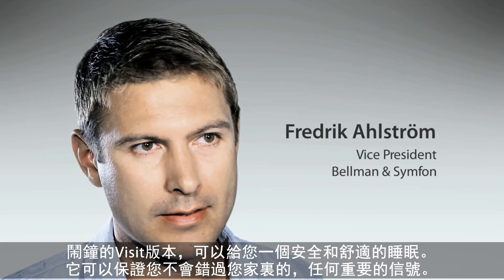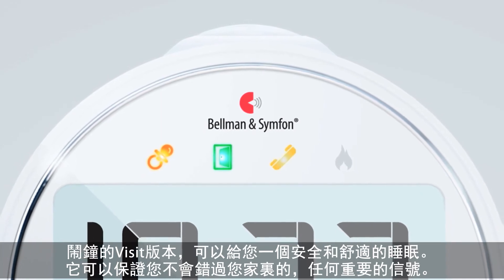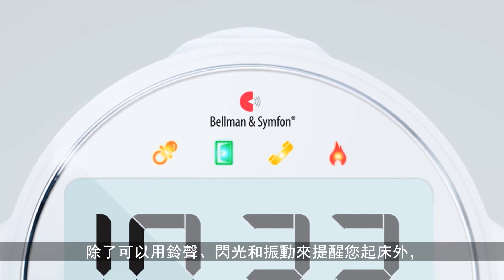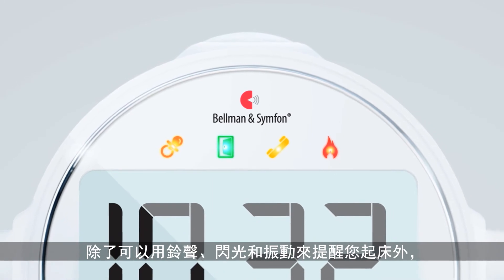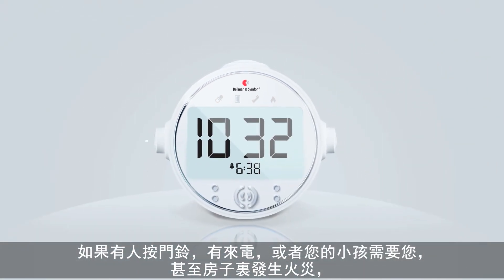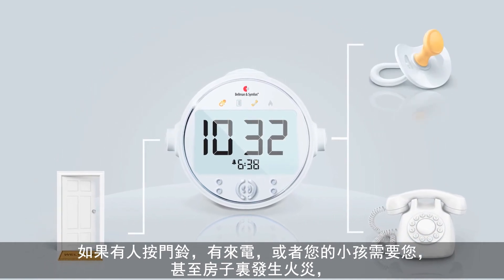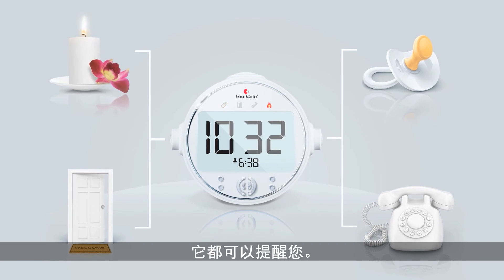The visit alarm clock will give you a safe and relaxed sleep. It will make sure that you don't miss any important signals in your home. Besides waking you up with sound, light and vibration, it will also alert you if somebody is at the door, on the phone, or if your child needs attention, or even if there is a fire in the house.